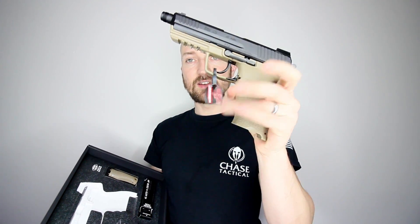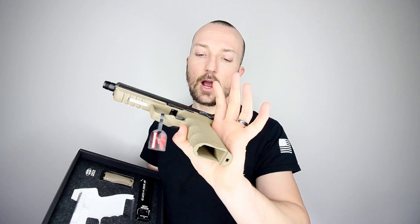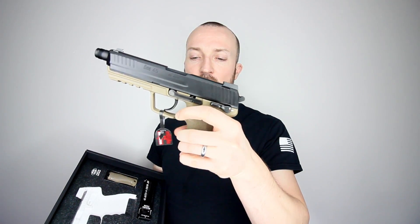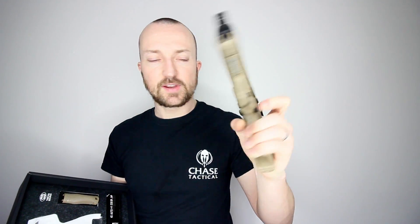We've got the slide release on both left and right hand sides, and then we also have the magazine release. It's in a slightly unusual position — instead of a button near the grip like on Glocks or my M&P40, it's on the outside of the trigger guard and can be accessed on both sides. Whether the pistol is in your left or right hand, you can use your thumb to operate the magazine release, making it very accessible for both left and right handed shooters.